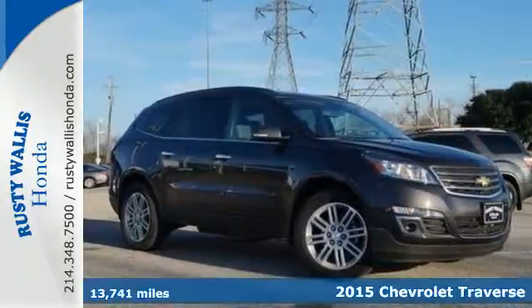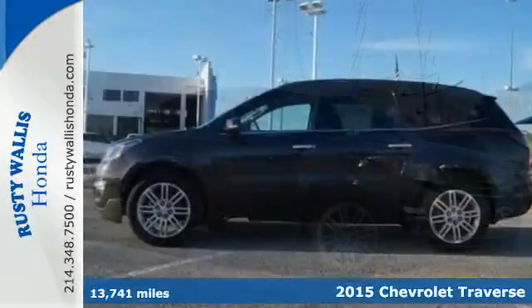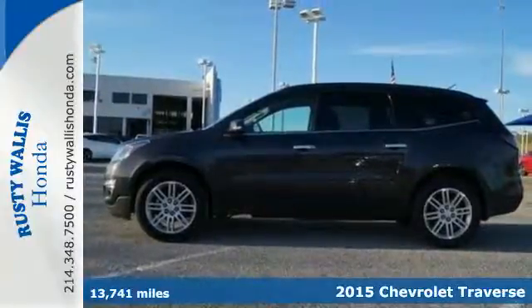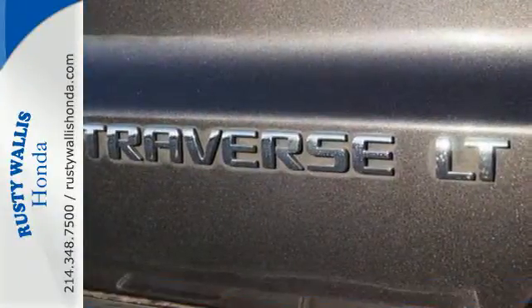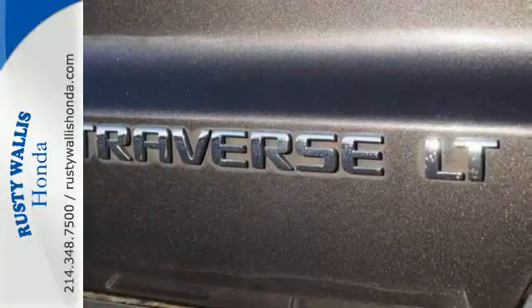It's a 2015 Chevrolet Traverse. Chevrolet paid special attention to the details when crafting this Traverse. Envelop yourself and your loved ones in its refined materials.